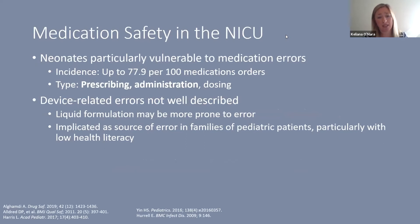Neonates are particularly vulnerable to medication errors, with an incidence as high as nearly 80 per 100 medication orders. The most common errors are prescribing and administration, followed by dosing. Liquid formulations seem to be prone to more error, and device-related errors are a potential source of harm — particularly for families with low health literacy who may find more complex devices with additional parts difficult to use correctly.